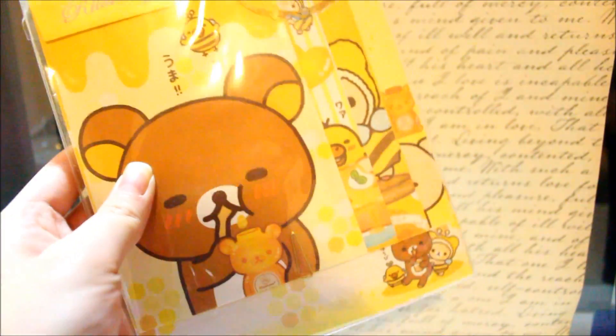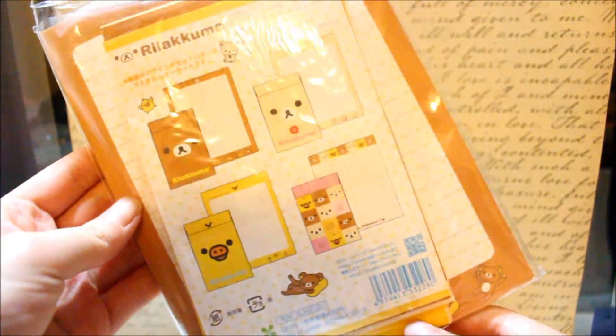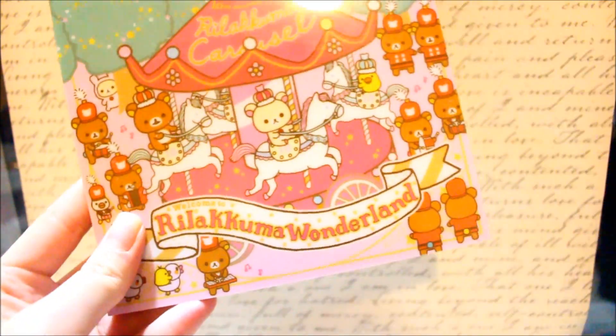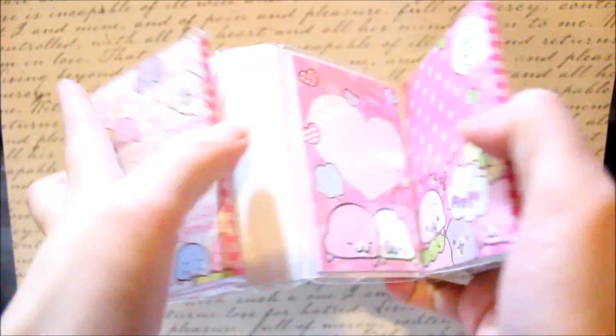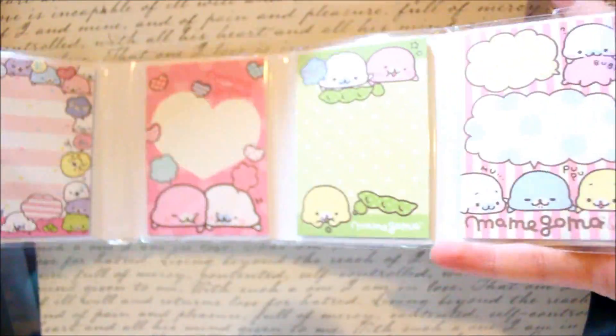Now here are my ladder sets. These are the only two large memo pads that I have, and I showed these in one of my previous Japan haul videos, so I'll link that down below. I also have these name-of-the-book books, and I don't have any of these in three.